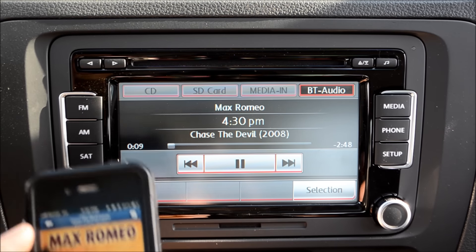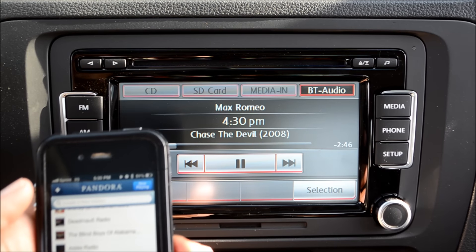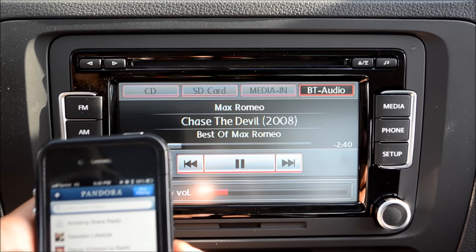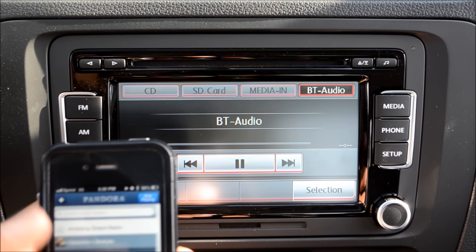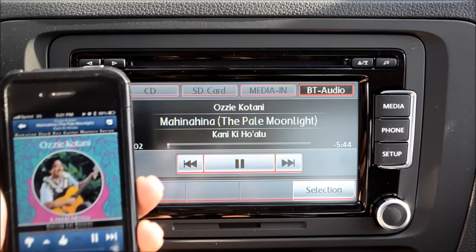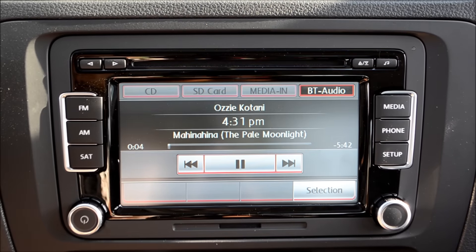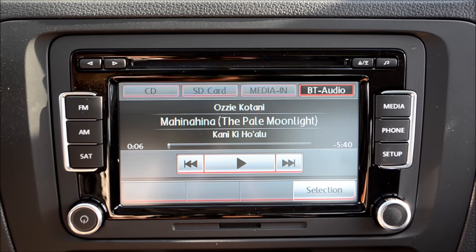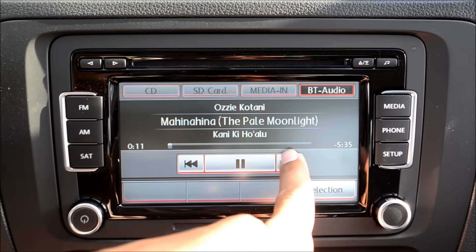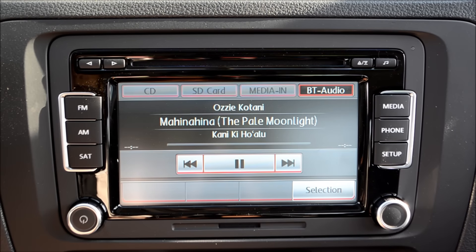Now with Pandora, again, your major functions such as browsing through different radio stations, liking a track, features like that, you have to do on your device itself. However, just as on your media player, you can pause and play, and on Pandora you can't go back a track, but you can skip forward a track.